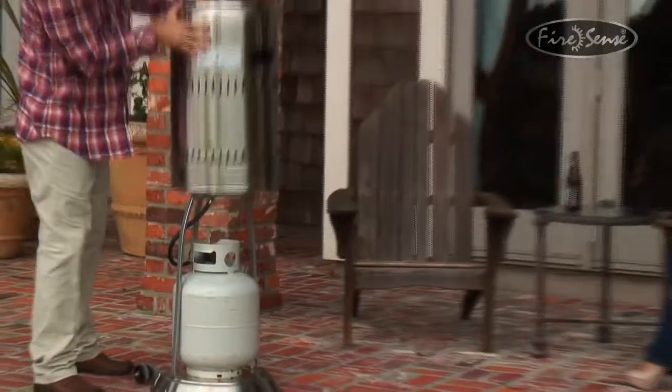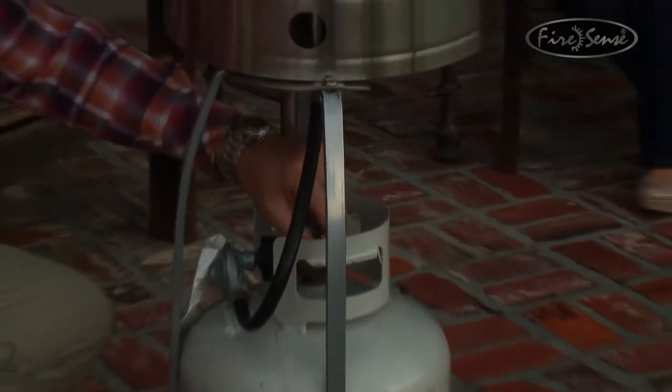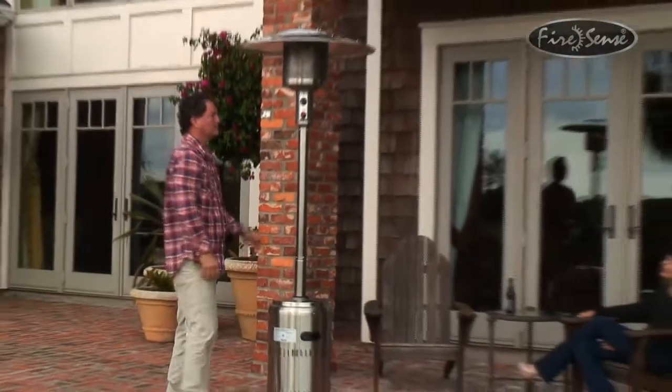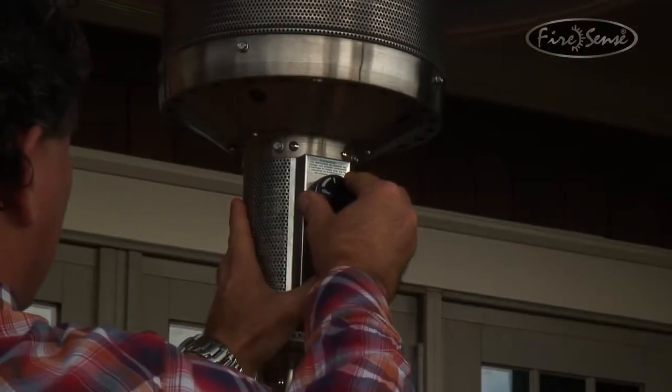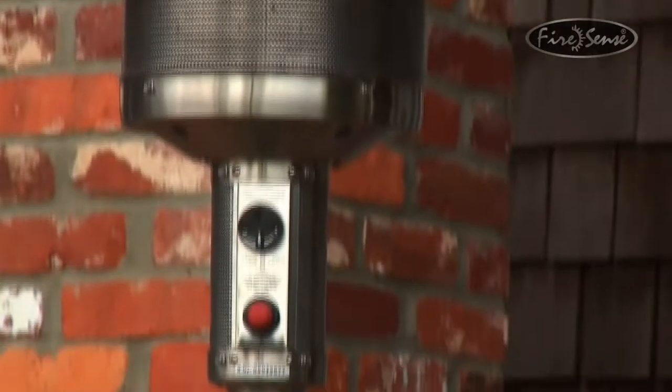The heater uses a standard 20 pound LP gas cylinder, which is not included with your purchase. The sturdy design and 304 stainless steel materials enable this heater to weather the elements for years. It comes with wheels for easy mobility and a tilt shutoff switch for safety.